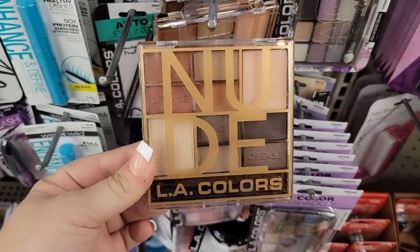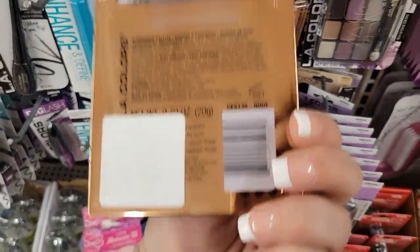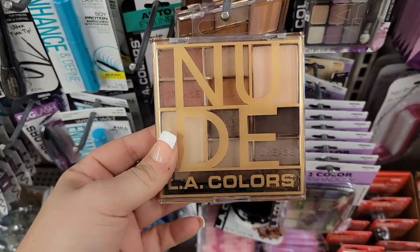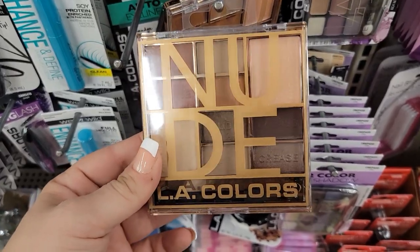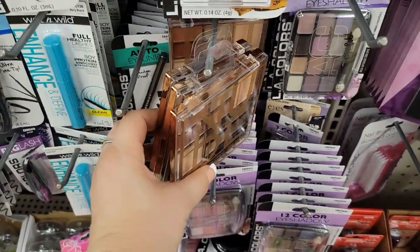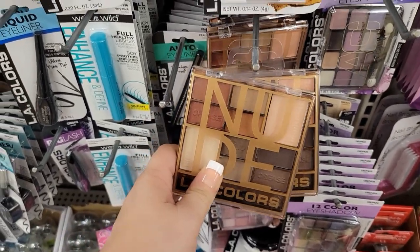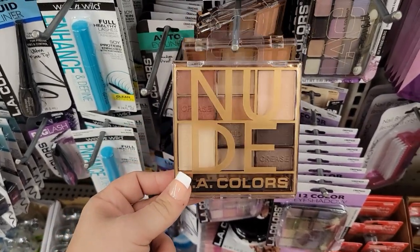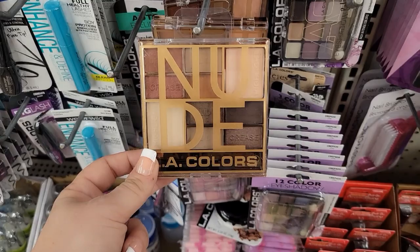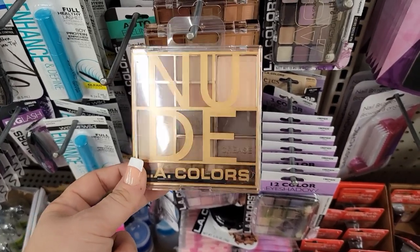Over here guys I'm finding these LA Color palettes which I'm so happy about. This is a nude color — I feel like I've seen this somewhere recently at another store for more money. There are only a few left, about five here. I'm gonna take like probably three at least. I got LA Color palettes before and I really like them — they're real soft, they work well, they go on very smooth and they're pretty well pigmented.